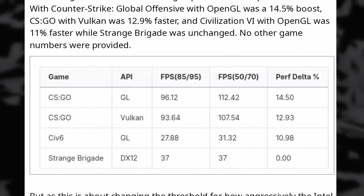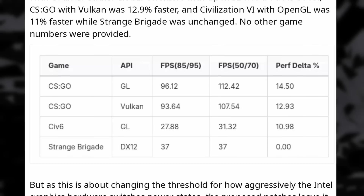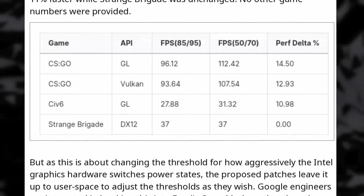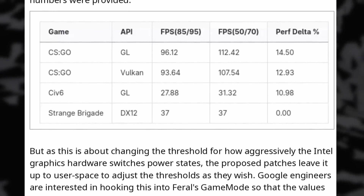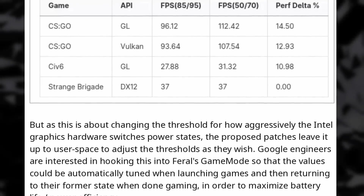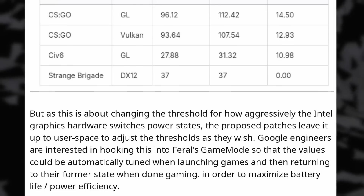Various tests show almost 15% more performance in CSGO using OpenGL and 13% more using Vulkan. Apparently Google engineers that reported the initial issue would like to integrate setting these thresholds into Game Mode, the little program that lets a full screen program take full priority on your CPU. The newer Xe graphics, or even the Intel dedicated GPUs, won't take advantage of that new patch, so it's mostly for older devices — which are the ones that will benefit the most anyway. It's always cool to see that on Linux, with time, your hardware tends to get better performance, even after it's no longer produced or sold.